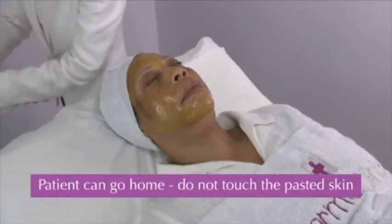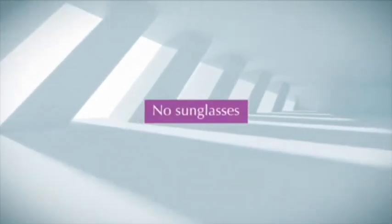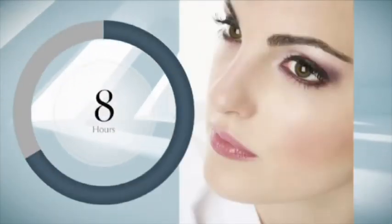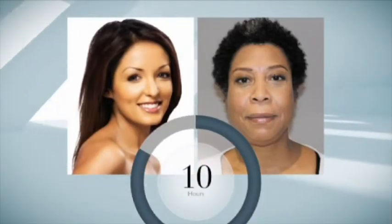Step 6 — The patient can then go home, but make sure they do not touch the pasted skin. The patient should not wear sunglasses as this would irritate the skin. Step 7 — The mask should be left on for: A) 8 hours for skin types 1 to 2; B) 10 hours for skin types 3 to 6.